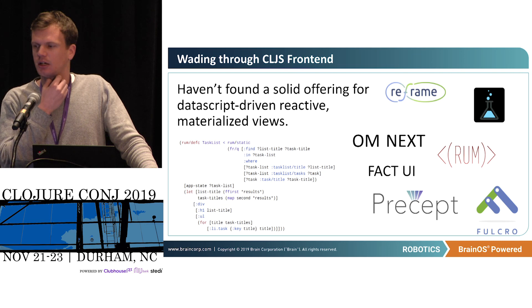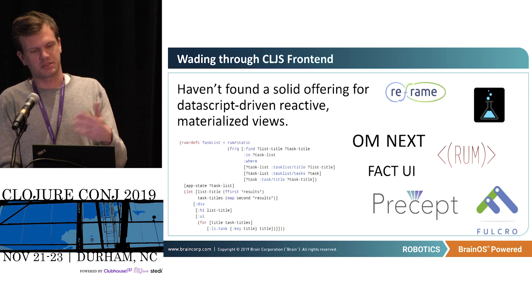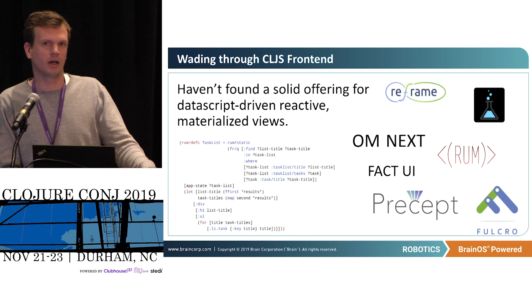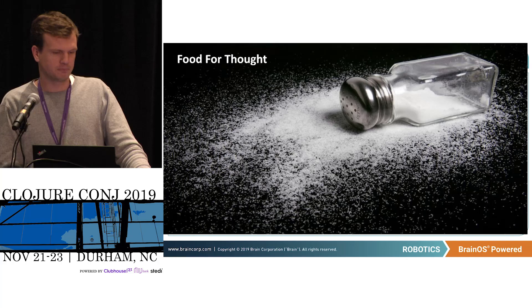I spent probably too much time on the ClojureScript front end. I really wanted to experiment with DataScript-driven reactive materialized views, but there isn't really a solid offering yet. I looked into Precept, which does this kind of thing with Clara rules. Fact-UI was really interesting here — you basically write Datalog-looking queries and it'll automatically update as soon as any dependency changes. That was really cool, but it's missing a bunch of features and isn't really maintained. I think this could be a really interesting area.